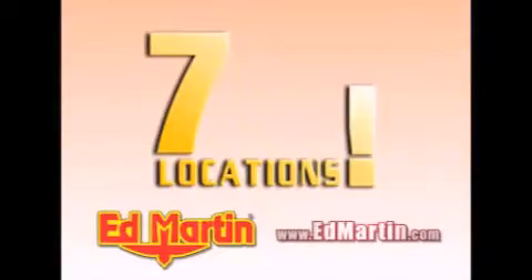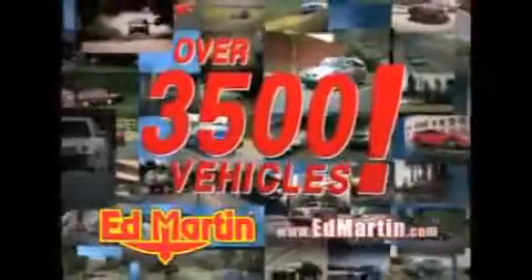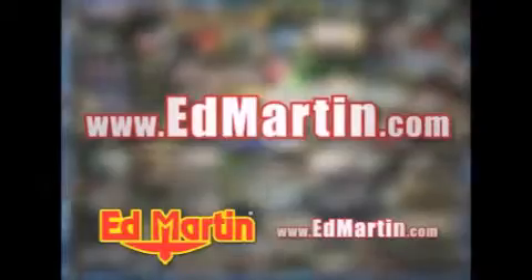Seven convenient locations, 13 different manufacturers, over 3,500 new and used vehicles, all online at EdMartin.com. Log on to EdMartin.com today — the only name you need to know.